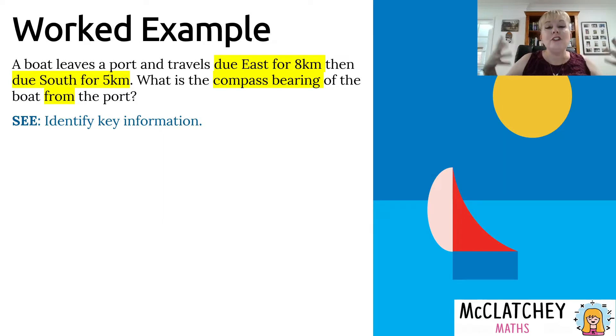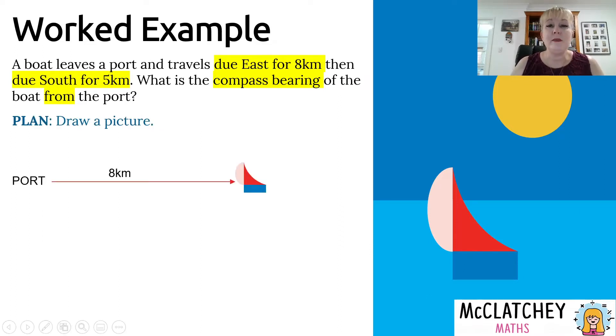Let's start by drawing a picture. We start at our port and travel due east — 'due east' means exactly east — for 8 kilometres. Then the boat changes direction and goes due south, meaning exactly south, for 5 kilometres. Because east and south are both exact compass directions, we actually make a right angle when we travel exactly east and then change direction to go exactly south. So there's our right angle.